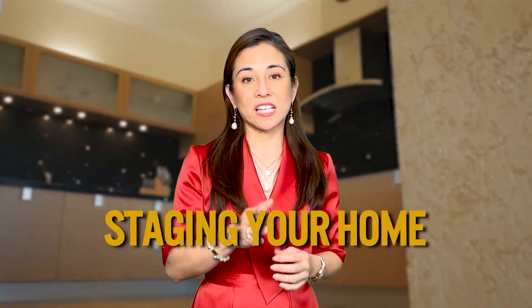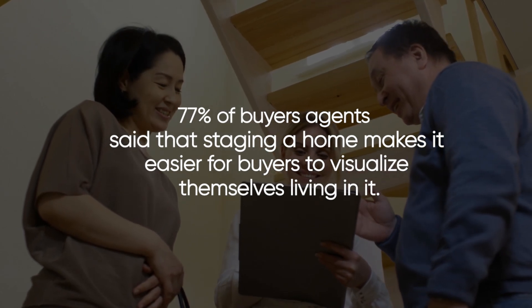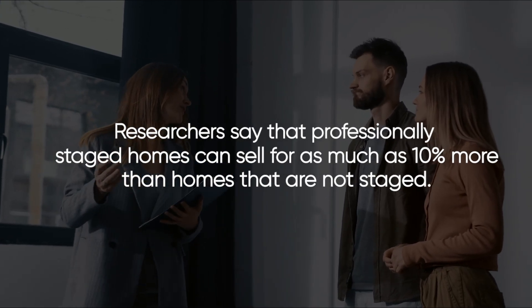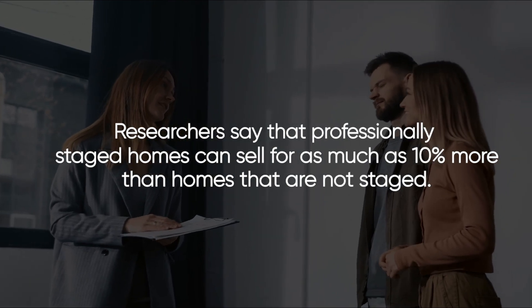Make sure to work with your agent on staging your home. 77% of buyers' agents said that staging a home makes it easier for buyers to visualize themselves living in it. Staging will help your home stand out against the competition by showcasing the very best features of your home to your buyers. Researchers say that professionally staged homes can sell for as much as 10% more than homes that are not staged. And the good news is, here at the Offray Group, we actually include professional staging consultation as part of our service, and sometimes we offer light staging.